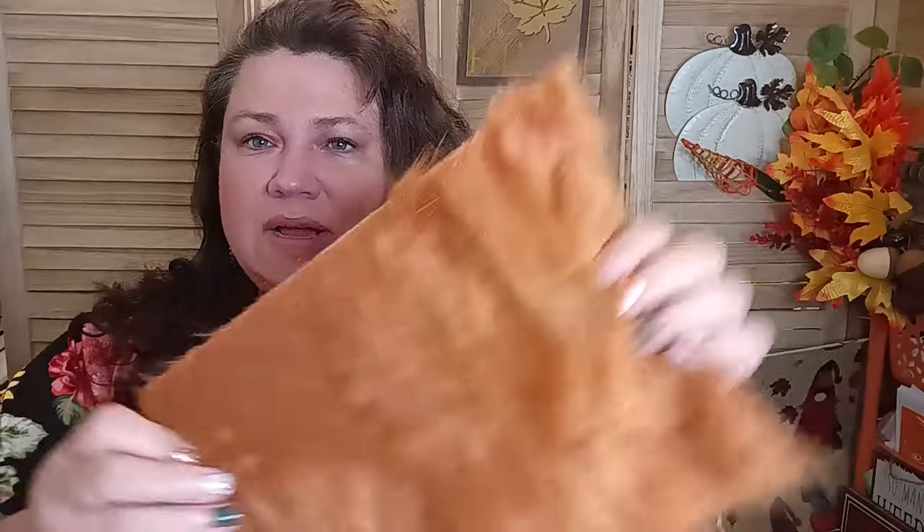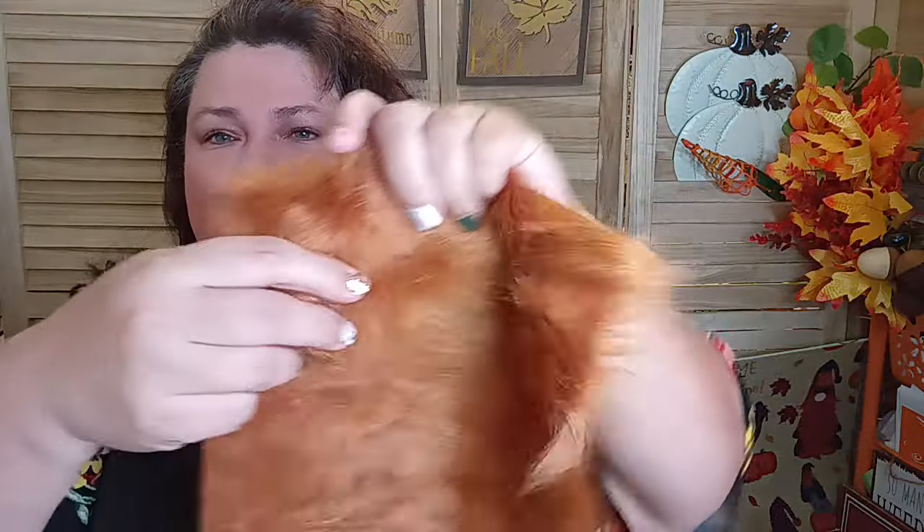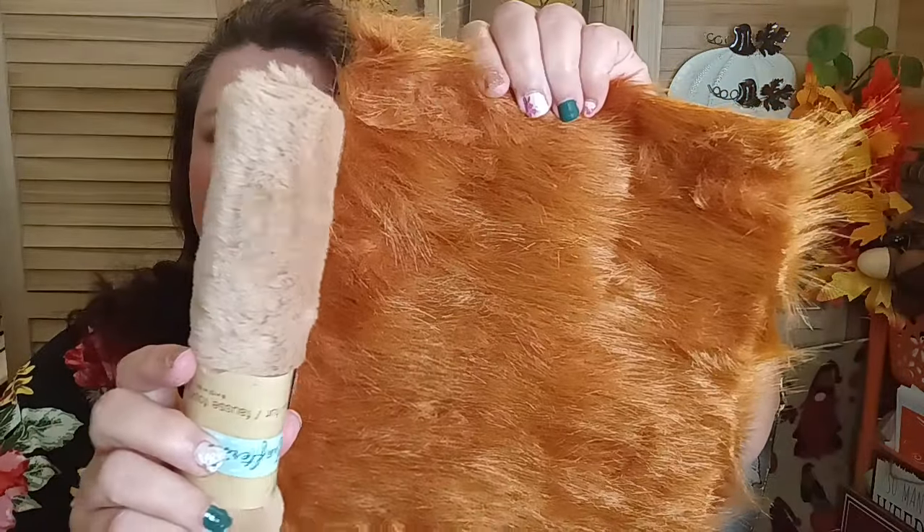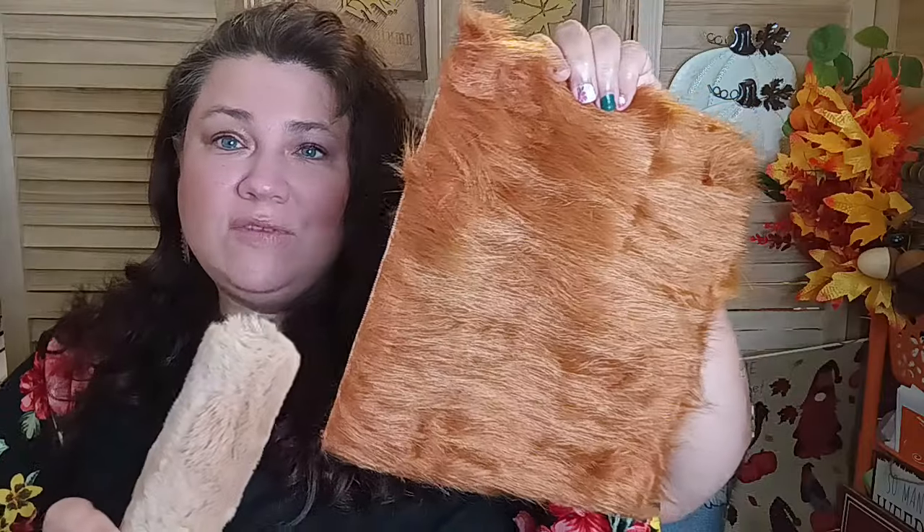It's from both of my local Dollar Trees, like a little combo. First things first, I want to show you some of the new furry fabrics. If you're looking for furry fabrics, they have some new ones that are different from the original ones I shared before. The original ones are longer, with a much longer style. Now they have these that are more compact, almost like teddy bear kind.